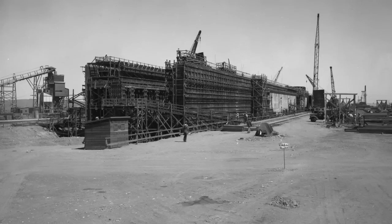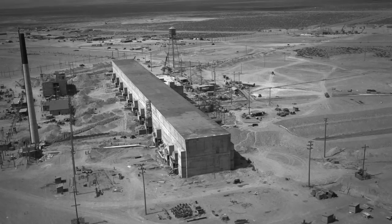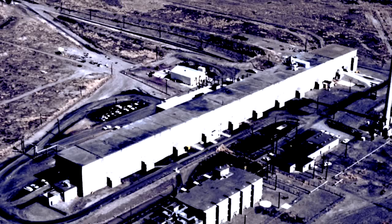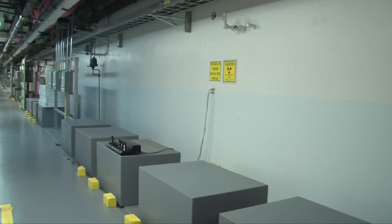T-Plant is 74 years old. People call it the Queen Mary. So originally T-Plant was built to separate plutonium. This is the operating gallery, and on the other side of this wall is the canyon.